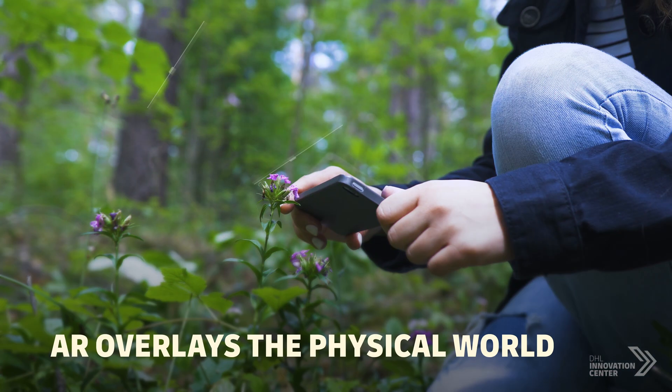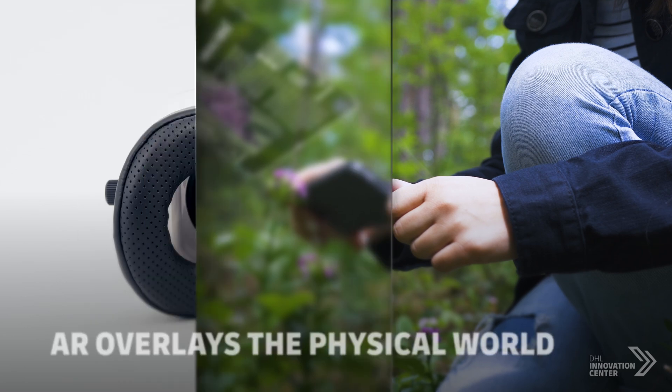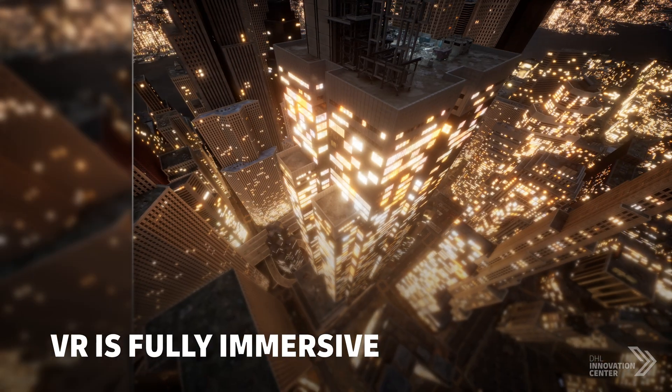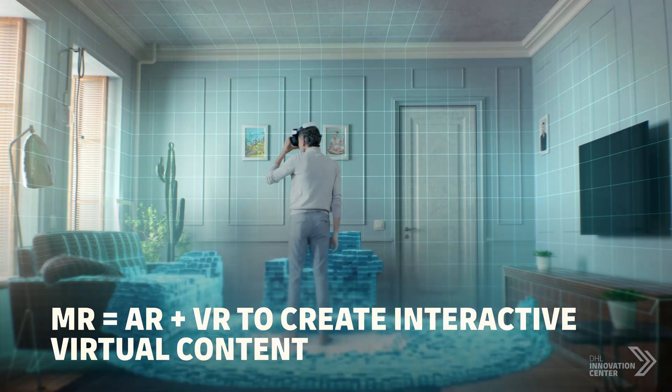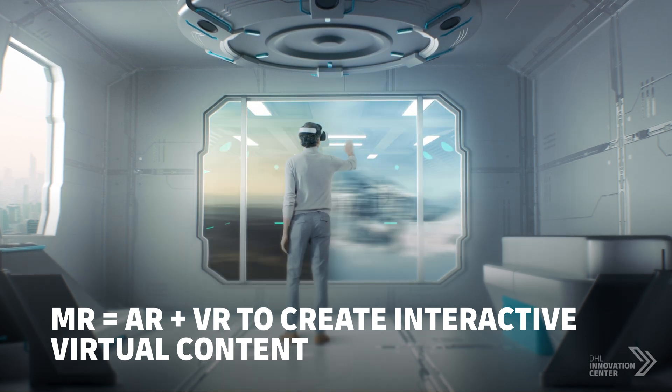AR visualization overlays the physical world digitally. VR is fully immersive, requiring special headsets. MR fuses both realities together, creating interactive virtual content within a real environment.